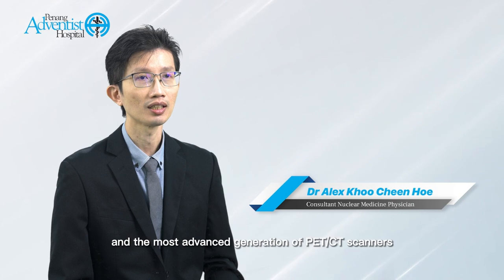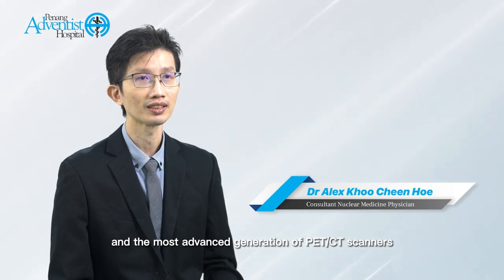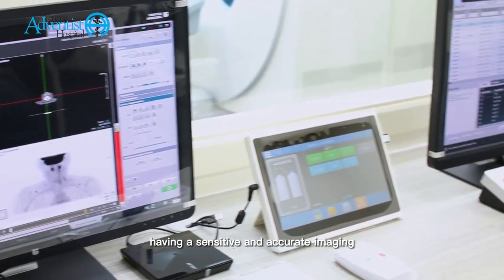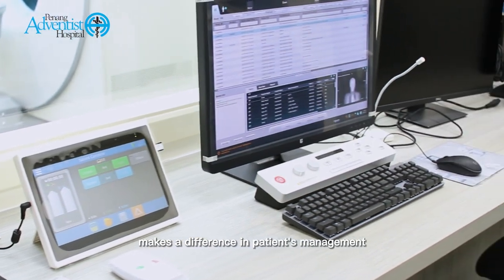Digital PET/CT is the latest and the most advanced generation of PET/CT scanners. It is important to see what and where we are treating. Therefore, having a sensitive and accurate imaging tool like digital PET/CT makes a difference in patient management.